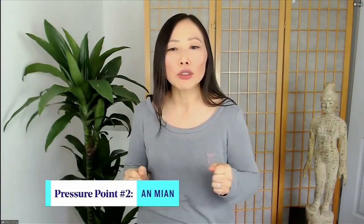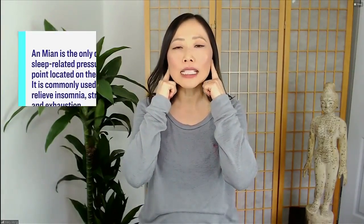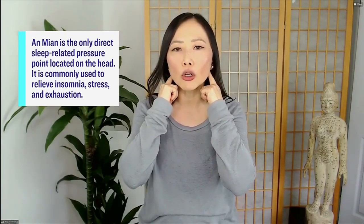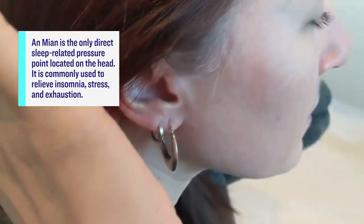The second point is called an yan, which is translated as 'peaceful sleep,' and it's located in the back of your head. Trace your index fingers, slide them down just below your earlobes, then walk them back about half an inch to an inch — this is where the skull meets the neck. Place your thumbs here on both sides at the same time. Relax those shoulders as you do this and breathe.